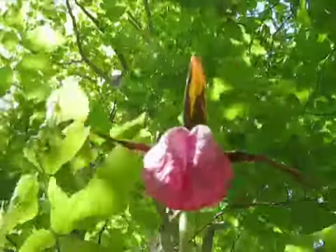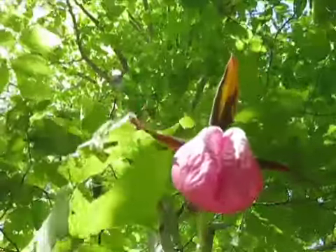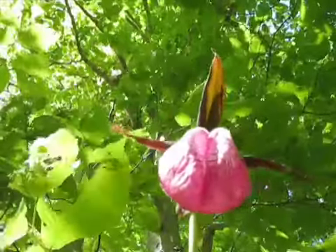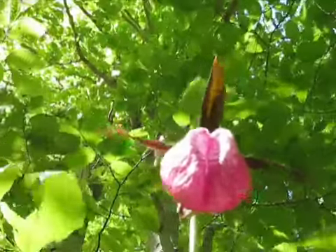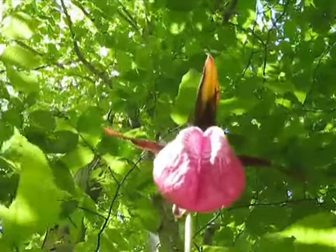According to borealforest.org, the pink lady slipper is a perennial orchid — a large, showy flower that grows on an erect stalk. They're rarely seen around these parts, so when you do see one, stop, take a look, think about the wonders of nature, and move on. Don't pick the darn thing. That's not a good idea.